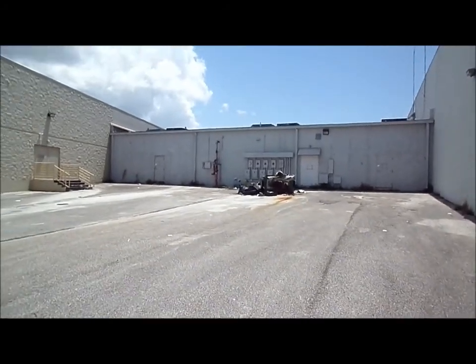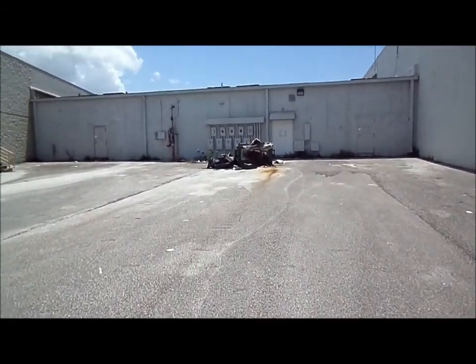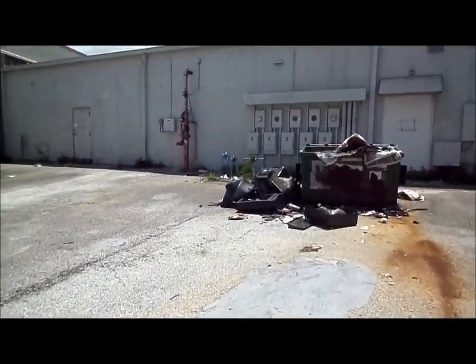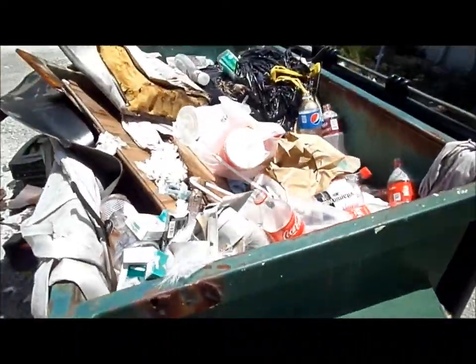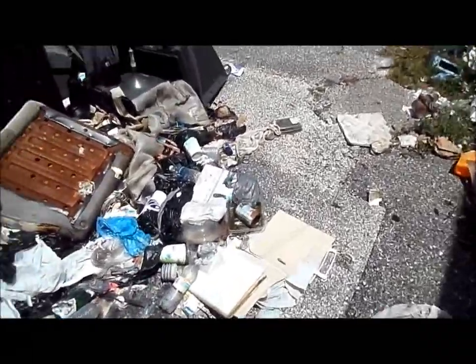More abandoned garbage. Wander up — can you use a TV or two? Discarded televisions just left back here.